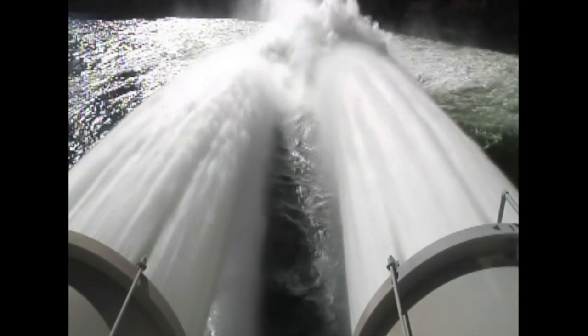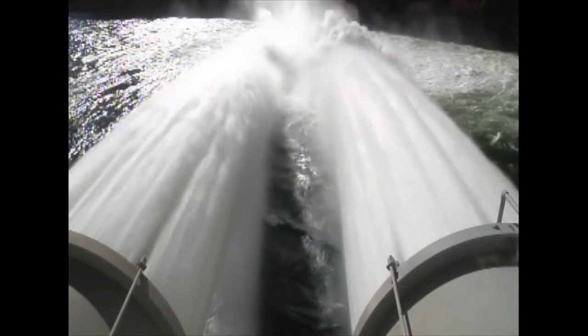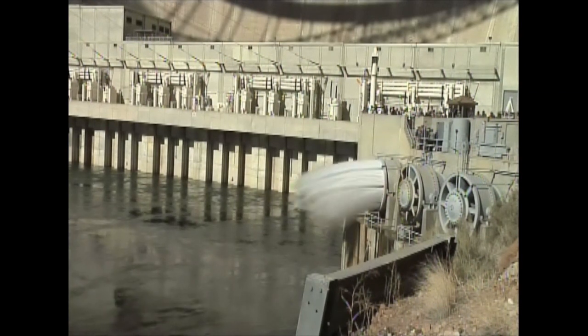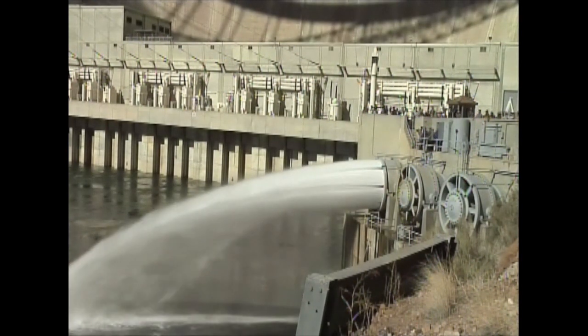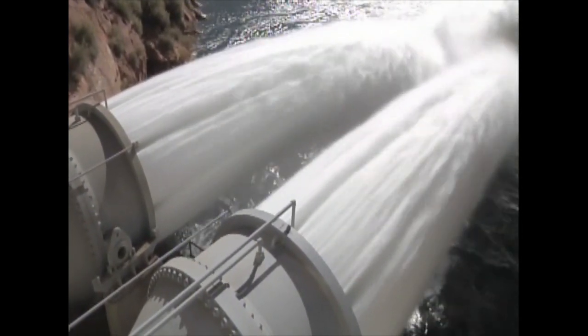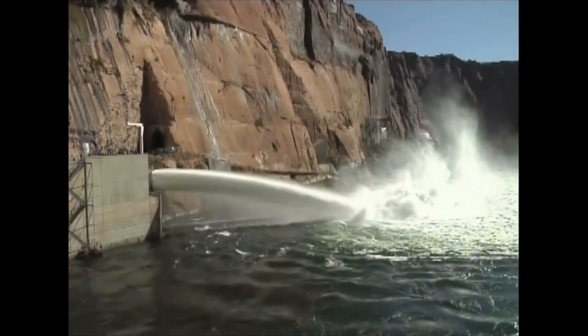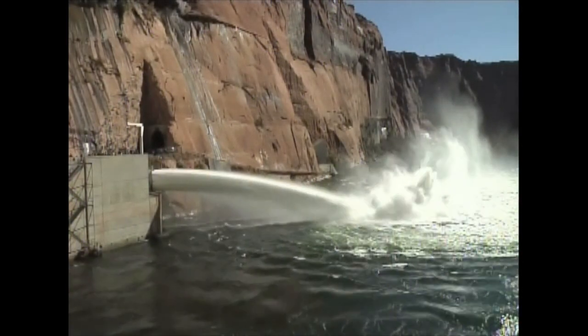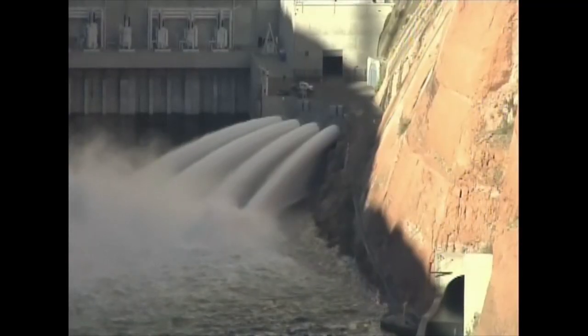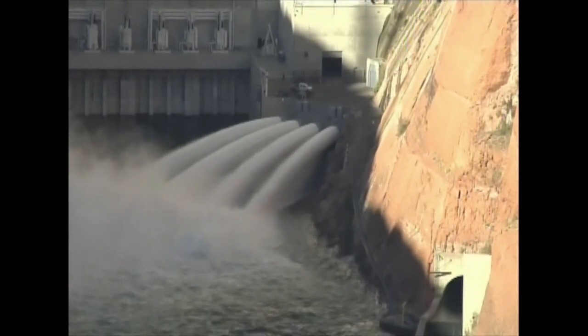Today, the Glen Canyon Dam opened to let water through to the Colorado River to help rebuild natural habitats. The high flow experimental release sent about 42,000 cubic feet of water per second down the Colorado River today. This man-made creation mimicked natural flooding that occurred prior to the construction of the Glen Canyon Dam. Releasing water helps to move the built-up sediment out from behind the dam and bring it downstream. It also aids in building habitats for key fish and wildlife, and could potentially reduce erosion and increase beaches along the Colorado River.